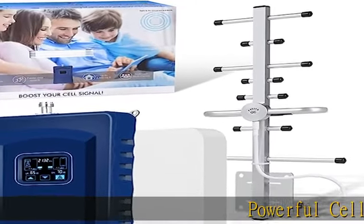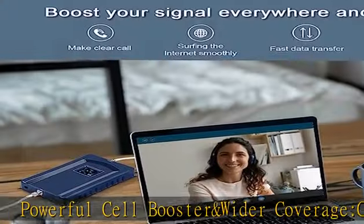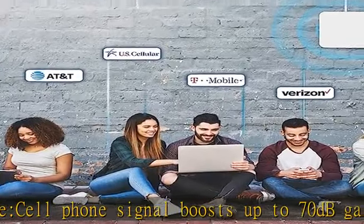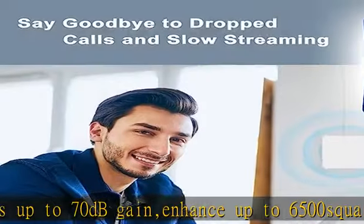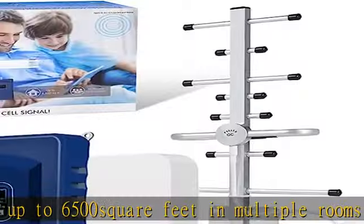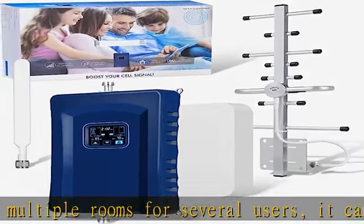Powerful cell booster and wider coverage: cell phone signal boosts up to 70 dB gain, covering up to 6,500 square feet in multiple rooms for several users. It can increase more bars to your cell phone signal, fewer dropped calls, better voice quality, faster internet speeds. Boosters for your home, office, village, cabin, garage, hotel, apartment, farm, warehouse, metal building, and basement.